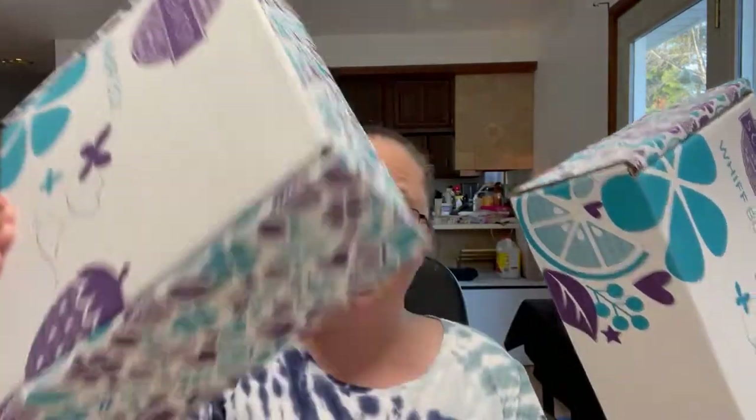Our Whiff Boxes come out every month and they are Scentsy's version of a mystery box. I actually have two of them here to share with you because I wanted to show you guys the difference between what can possibly come in your Whiff Boxes. Every single one is different. These are $30 but they have at least a minimum of $35 worth of full-size products inside.